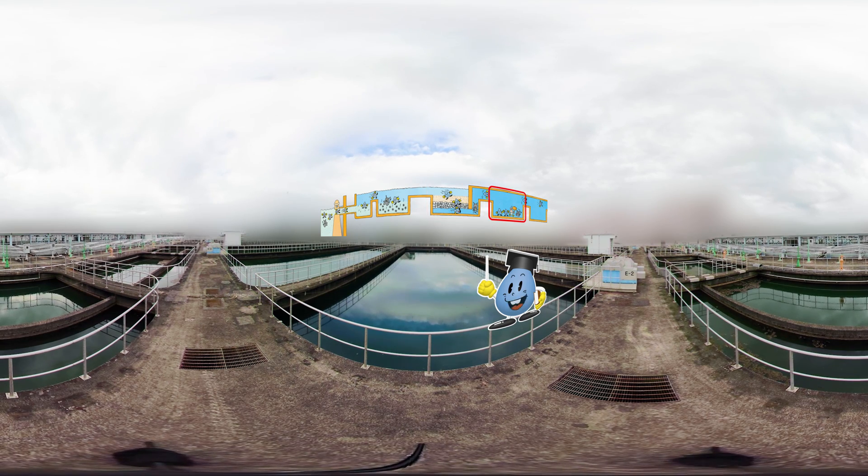Even after the water is clean, there are still invisible bacteria. So the water is disinfected with chlorine to make it safe, drinkable tap water.